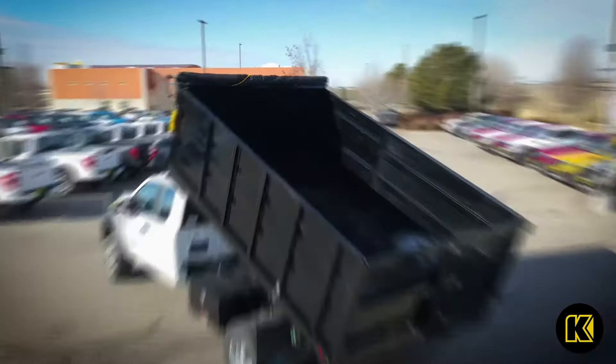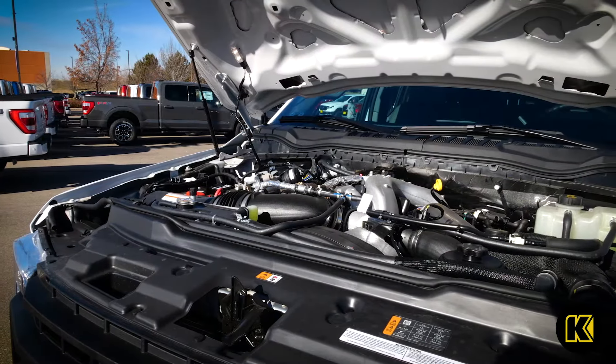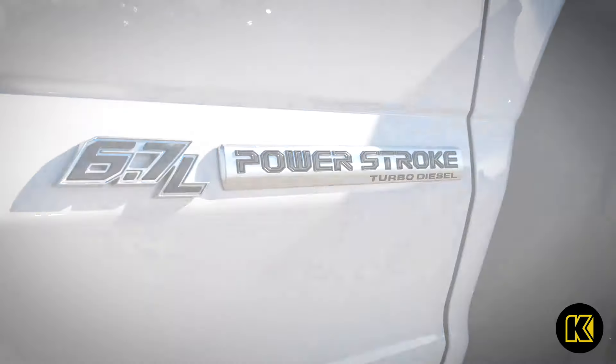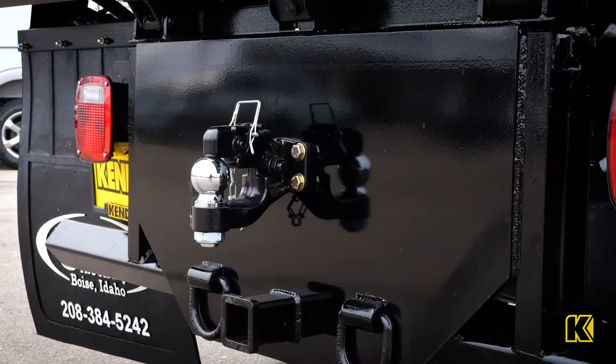Choose from one of these two powerful engine options of the F550, including the standard 7.3-liter V8 gas engine, or upgrade to the 6.7-liter Powerstroke V8 turbo diesel engine and experience the best-in-class power, torque, and payload.